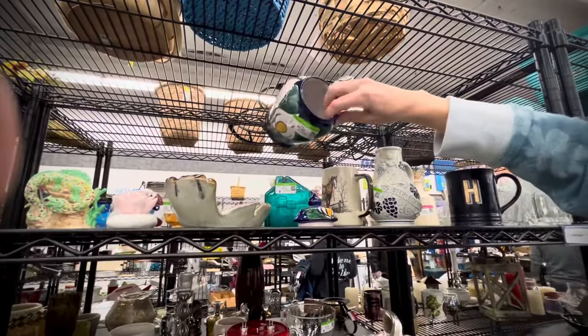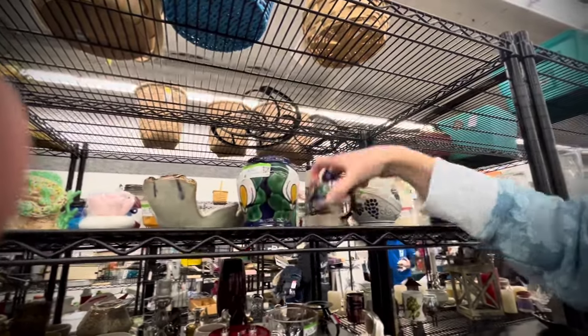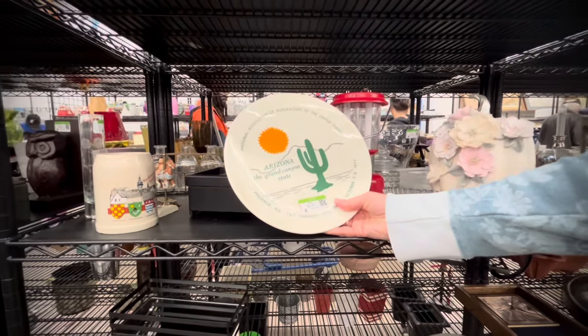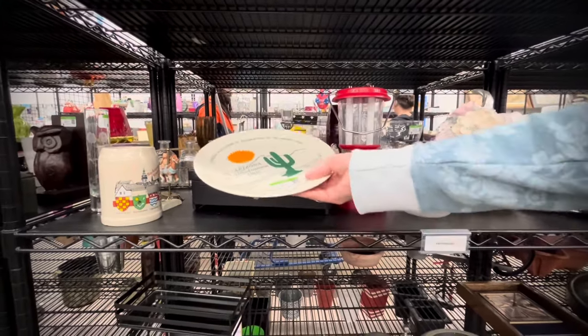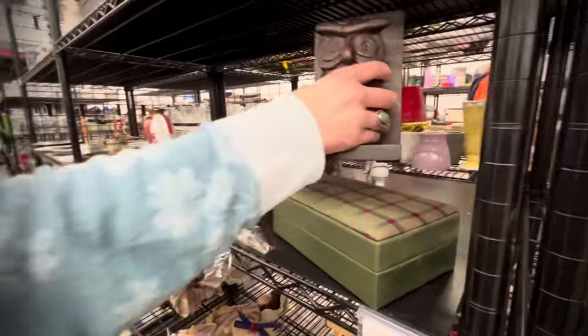Moving into the back, this was a really pretty hand-painted piece, probably made in Mexico, with a lid. But I think it had a crack running along the bottom, so I had to leave that one. Kind of love this piece — I think it's dated 1977, a cool Arizona commemorative plate. But we have plenty of those in the booth, so I left it.